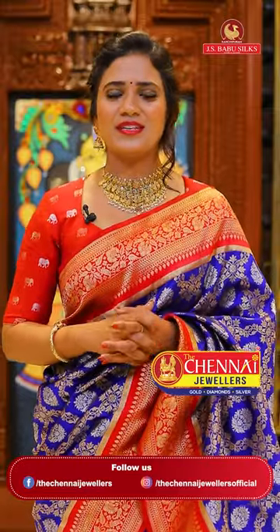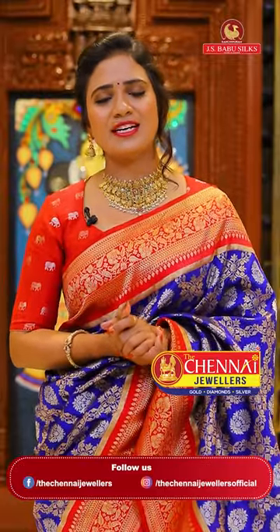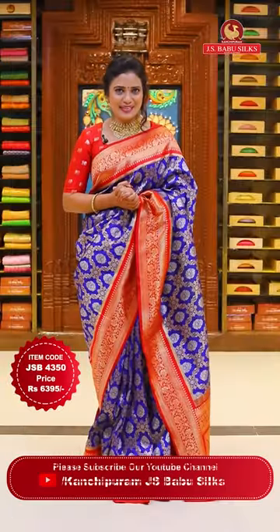This jewelry is from Chennai Jewelers. For more trendy collections, please do follow their Instagram page - handle is Chennai Jewelers. And in Chennai shopping malls, there is also a superb and trendy collection of Chennai Jewelers available. So let's take a look at the details of what I am going to drape.